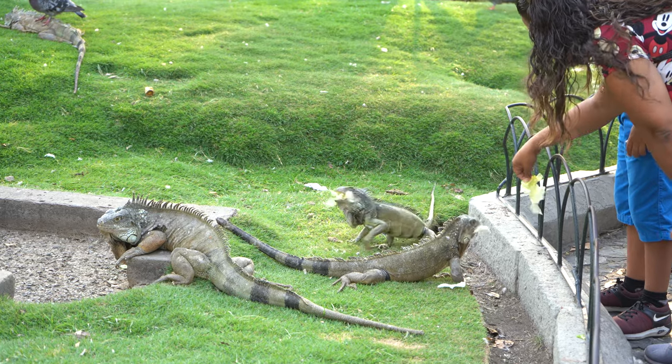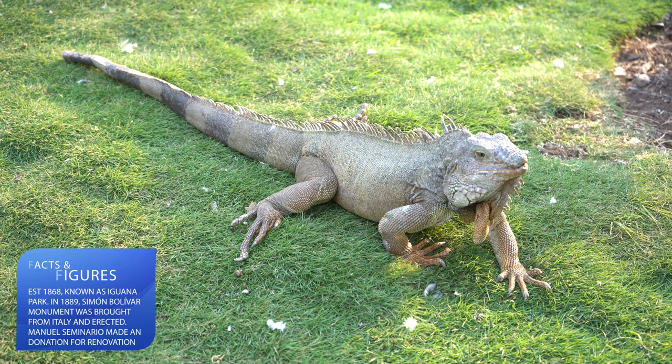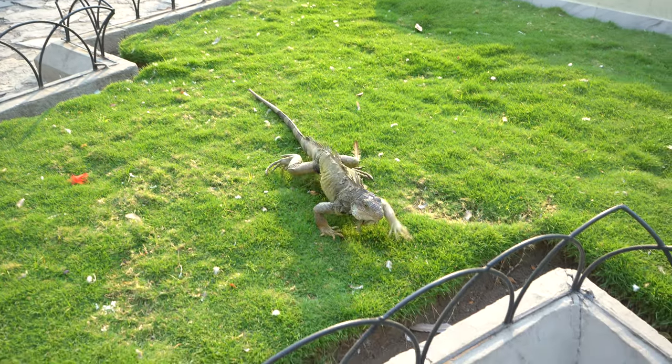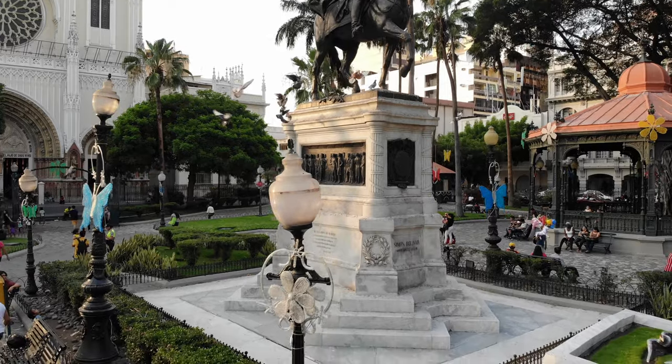The friendly and chill green iguanas are known as the Guayaquil. Since all reptiles are cold-blooded, they need the sun to restore the energy spent looking for food. These reptiles come down from the trees to feel the heat and settle themselves in clear sight, staying static for hours.